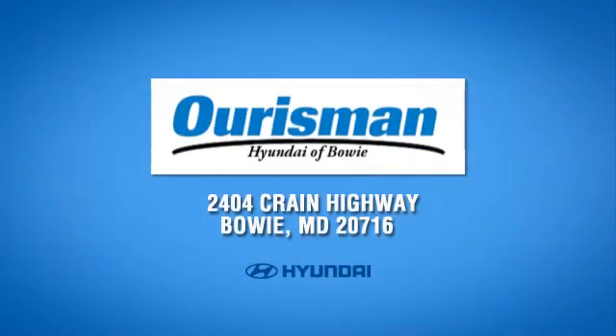Call, click, or stop in today. We are conveniently located at 2404 Crane Highway in Bowie, Maryland.